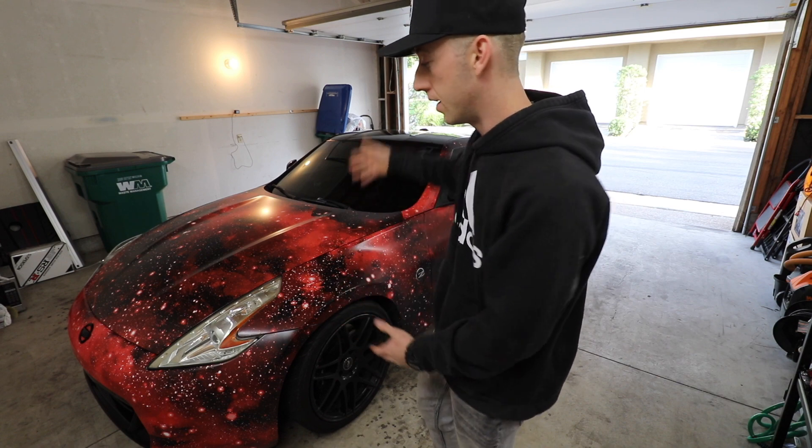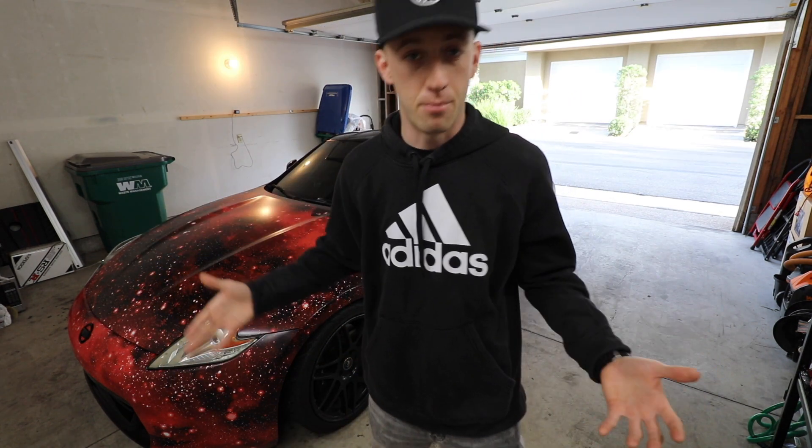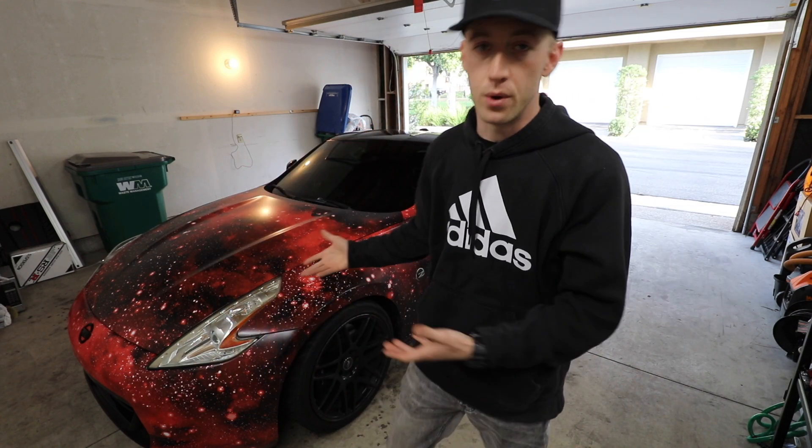I've tuned it, done a bunch of performance mods, wrapped it, put wheels and tires on it, and it has an exhaust — but it's just super impractical. So if you guys have any ideas on what I should replace this car with, preferably something with four doors, let me know in the comments below.